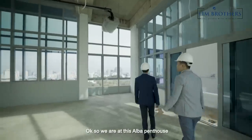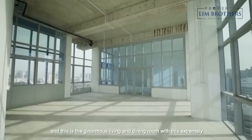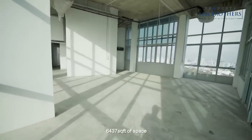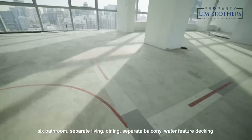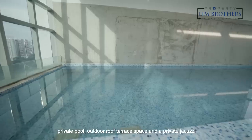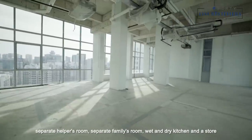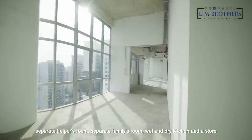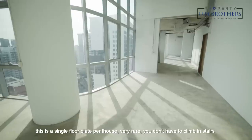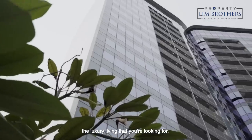We are at this El Bar Penthouse and this is the ginormous living and dining room with an extremely high ceiling height — about five plus meters. 6,437 square feet of space, five bedrooms plus a study, six bathrooms, separate living and dining, separate balcony, water feature decking, private pool, outdoor roof terrace space and a private jacuzzi, separate helper's room, separate family room, wet and dry kitchen and a store. 18th floor — you are at the highest point. Private lift. You almost have everything you need. This is a single floor plate penthouse — very rare. You don't have to climb any stairs. This is the luxury living you're looking for.